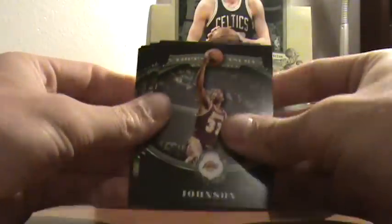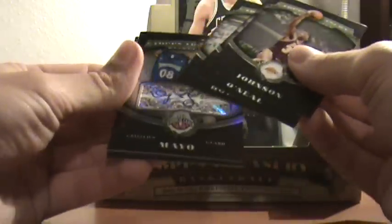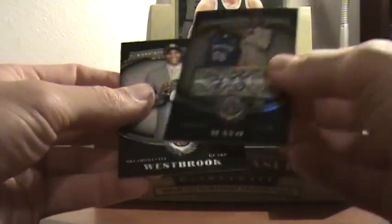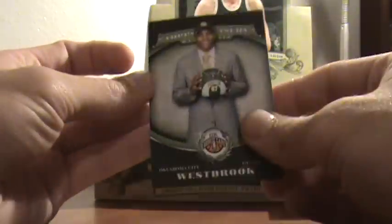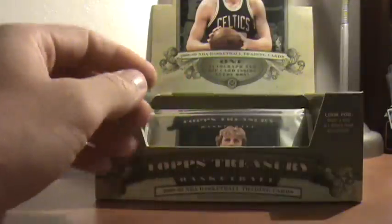This one feels real thick — this one's got the autograph in it. And we've got OJ Mayo. OJ Mayo autograph, not numbered. So now we're going to be looking for a Russell Westbrook — which is right there — but I'm going to be looking for his auto. Got that OJ Mayo autograph out of the way quick.